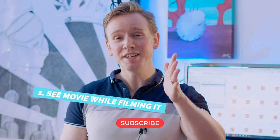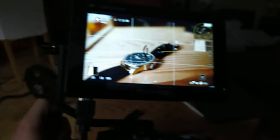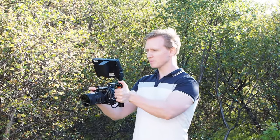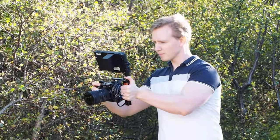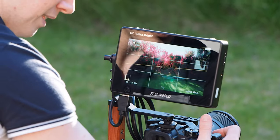Jumping straight in — reason number one for getting a monitor: you can see the movie while you're filming it. Yes, the camera has a tiny little flippy screen, but that tiny screen is not a good representation of what your final footage is going to look like. When I picked up the monitor and started filming, the way I approach composition and framing just changed completely. The bigger monitor lets me spot possible mistakes and gives me more space for histograms, RGB parades, vector scopes, and everything like that.